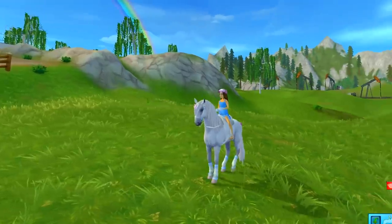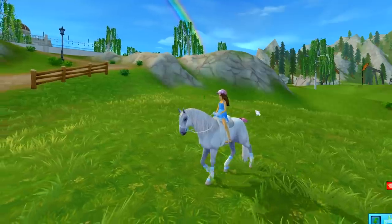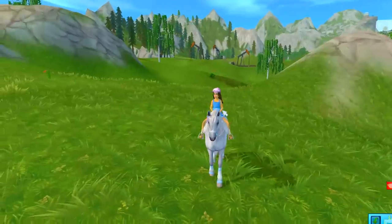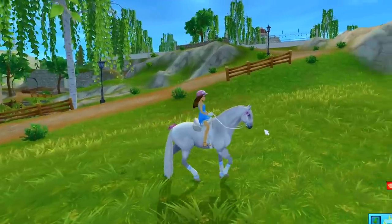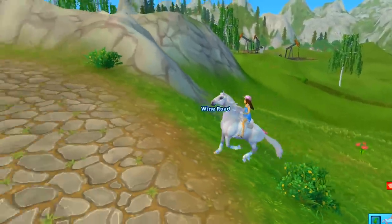Hey minifans, guess what? It is Star Stable time - and there's the rainbow! Today is super duper exciting because there are six brand new horses added to Star Stable. There's a brand new breed: the Occultics. I'm so excited, so we are gonna go check them out right now and just see how beautiful these horses are.